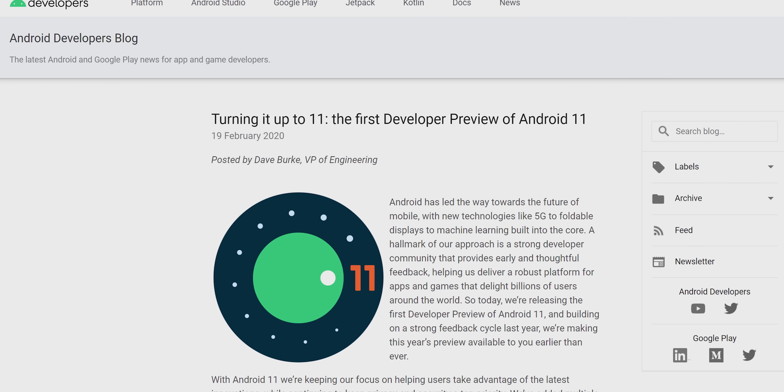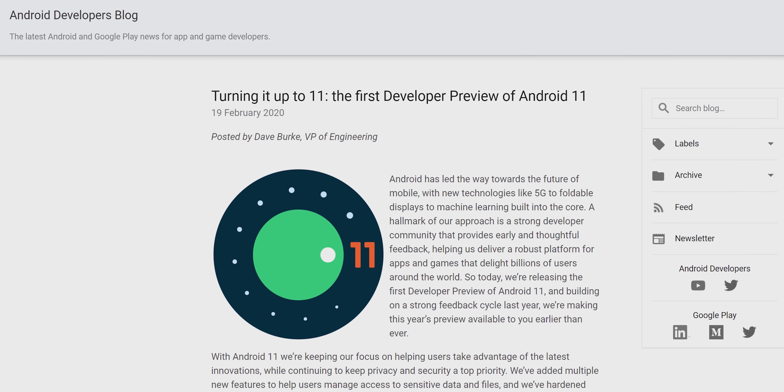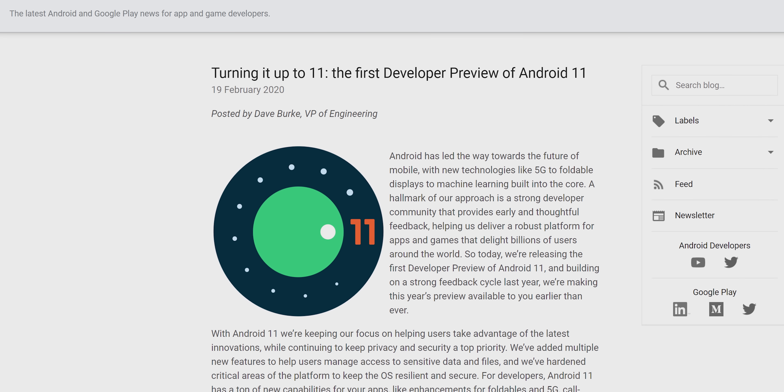Android 11 is here. Sort of. Not really. It's only the first developer preview, and Google has released it even earlier than they usually do. So the few big changes that are here are still a little janky — but that jankiness can tell us what to expect from the future of Android.